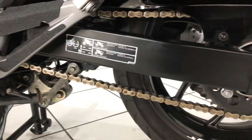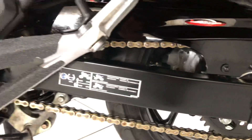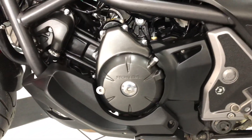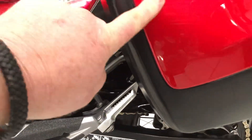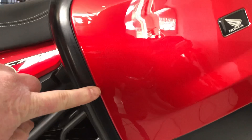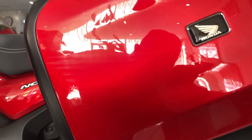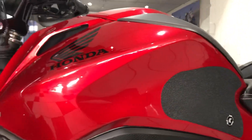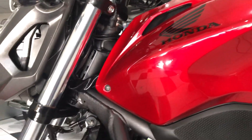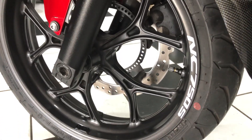Moving to the left side again — lovely and clean, no real corrosion to report, and not much damage either. I just noticed some very light rub marks. You're probably struggling to see them in the video, but you can just see them there in the reflection. Just very minor — those will probably buff out with a bit of elbow grease.